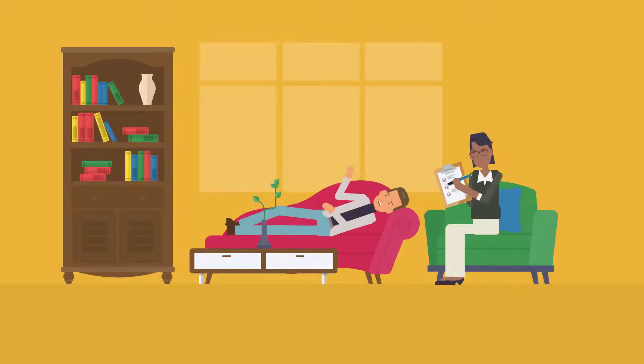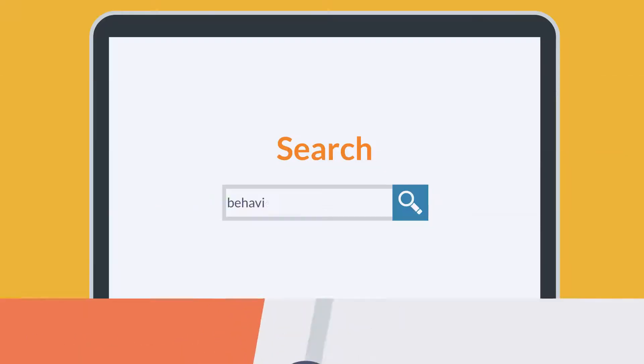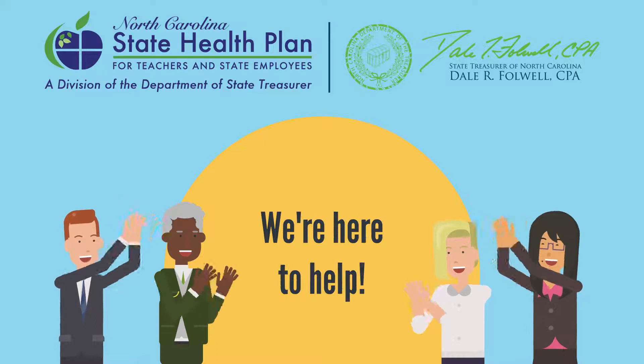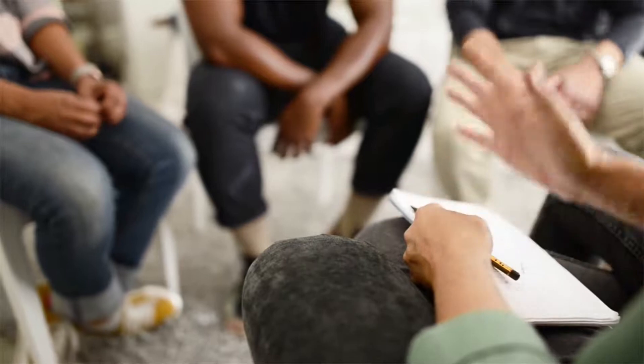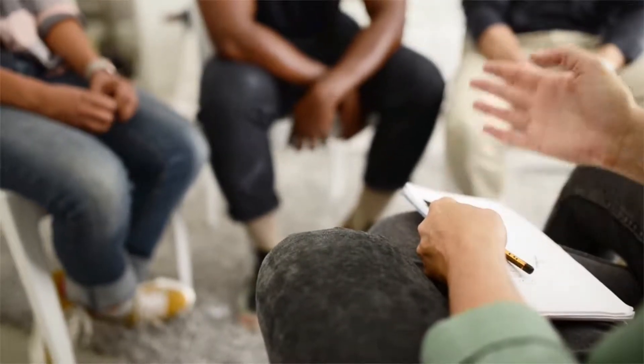Are you or someone you know struggling with behavioral health issues? Are you unsure of where and when to seek help for anxiety, depression, or something else? Looking for a provider can be difficult, especially if you're unsure of what they offer. The State Health Plan is here to help. In this video, we'll guide you through the State Health Plan's Find a Doctor tool with an emphasis on accessing behavioral health resources. Let's get started.